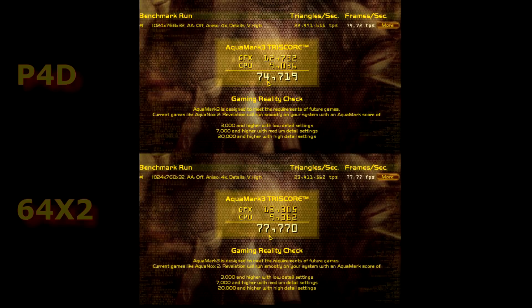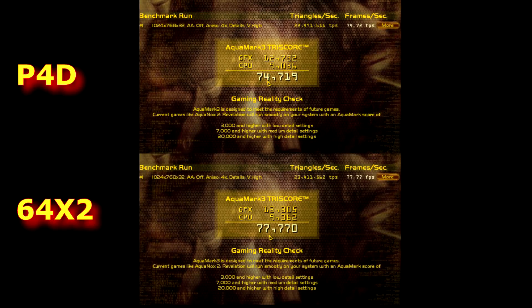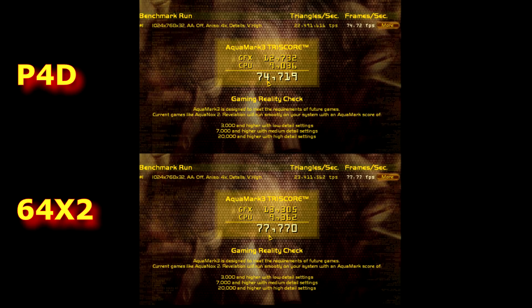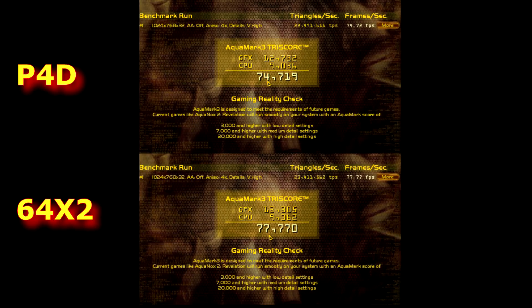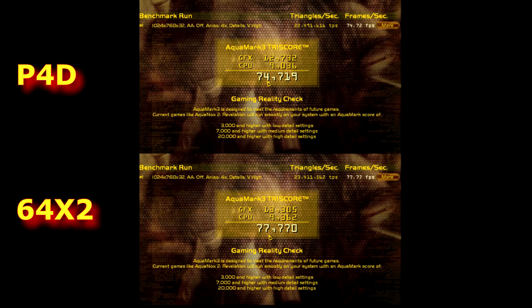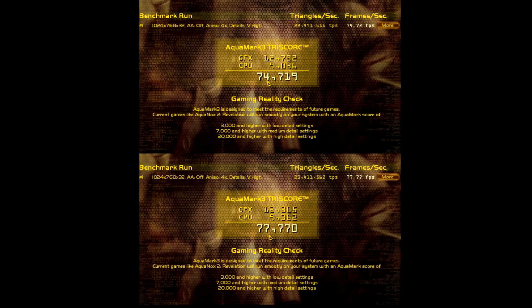In AquaMark, the Athlon X2 is scoring 77,770 marks and the Pentium 4D is scoring 74,719 marks — once again pretty close to each other, with the Athlon 64 just barely edging out the Pentium 4D. And once again, that's probably because of the dual channel memory advantage.